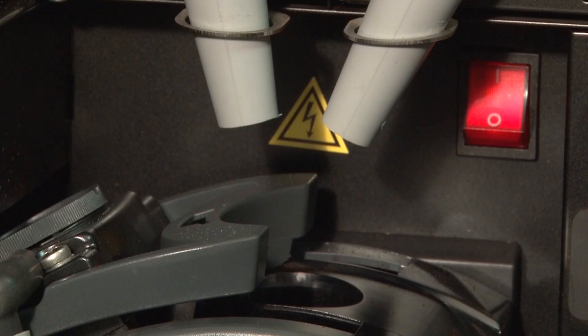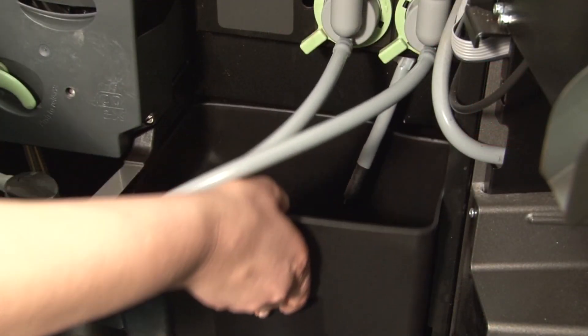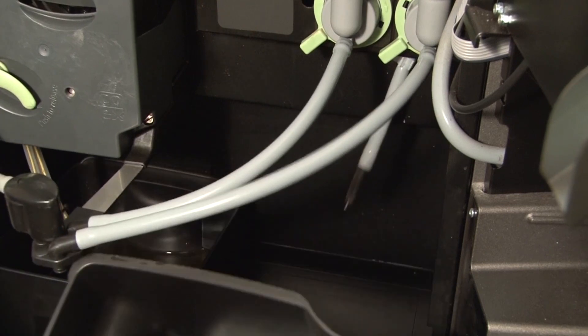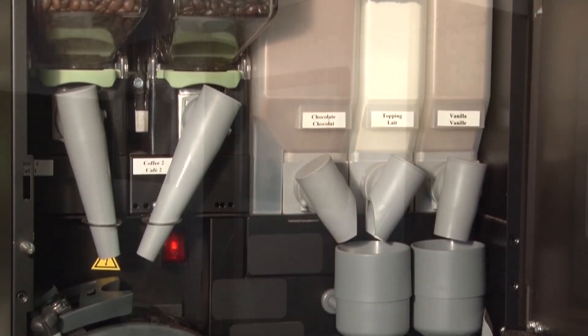Compared to cartridge style single cup brewing systems, the environmental impact of the Virtu is significantly lower. Using a paperless brewing system reduces solid waste and makes maintenance a snap. This also translates into significant savings in both time spent maintaining the brewer and cost per cup.